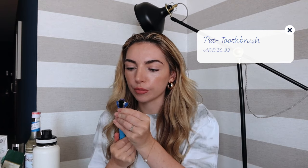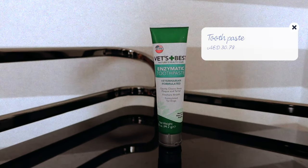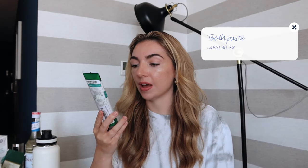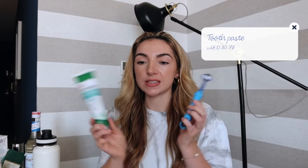Now moving on to a few things I bought for Bonnie. I'm on a cavapoo Facebook group, and there have been so many devastated pet parents talking about their dog's teeth having to be removed because they didn't clean them enough. I came across this toothbrush on Amazon — it's not a standard toothbrush, it has four heads that cover the bottom and sides of the teeth. It is such a good toothbrush.